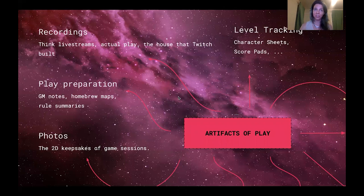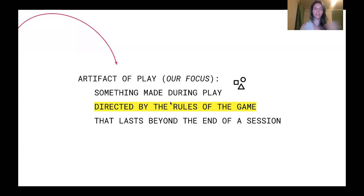Many things fall under this definition. There is a wide world of artifacts of play: examples like recordings with live streams, actual play, the throne of Twitch, play preparation — think of all those detailed GM notes and nifty maps for your D&D campaign — note taking like character sheets, score pads, filled out crossword puzzles, even move-by-move transcription. We have tables of recreated chess games and go matches that we can pour over centuries after those games have been played.